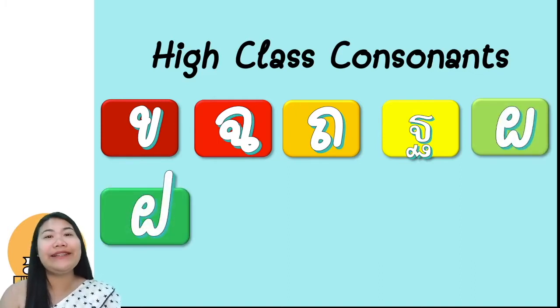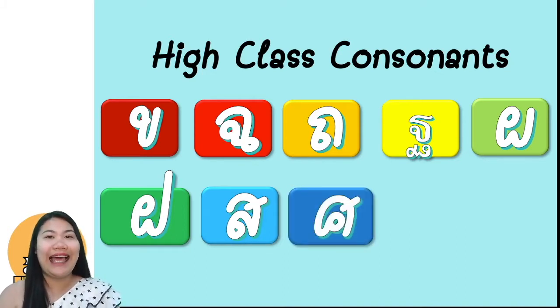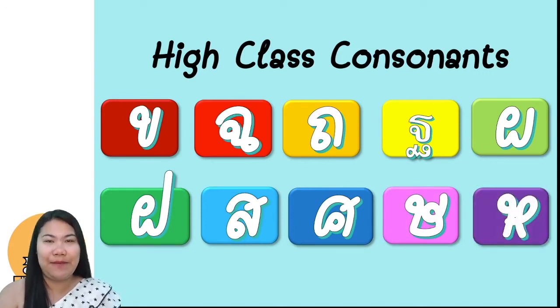ต่อไป ขอพึ่ง. พึ่ง, which means ดี. And ขอฟา — for the character of ขอฟา, you will see the line goes higher. And next is สอเสือ. The word เสือ means tiger, and we have two สอ: สอสาลา and สอรือสี. They are from Sanskrit language. And the last one is ขอให้. Now you know all the high-class consonants.